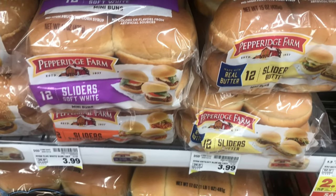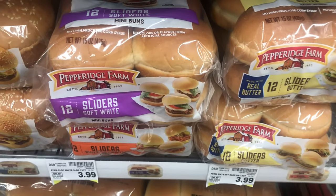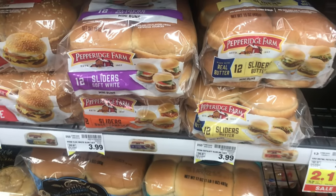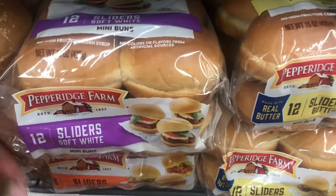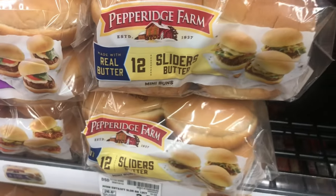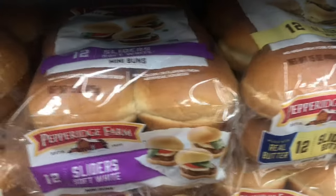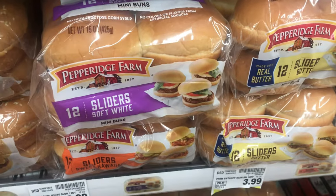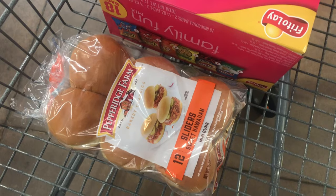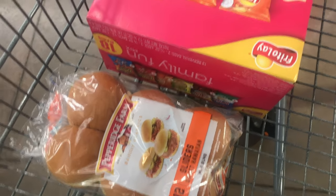I'm in Kroger, y'all, trying to get some slider buns and salmon because I'm making some salmon sliders tonight. I've been stuck for five minutes because I don't know which buns to get for the sliders. They got soft white plain sweet Hawaiian rolls and like a buttery slider bun. I don't understand why people give me opportunities to make decisions because I suck at it. I went with the sweet Hawaiian — I think it'll add a layer of sweetness to the other savory stuff I have going on.